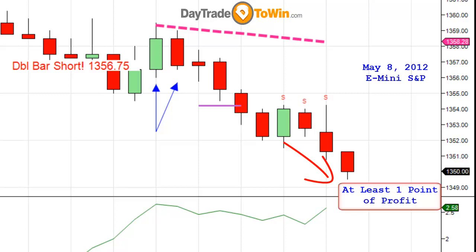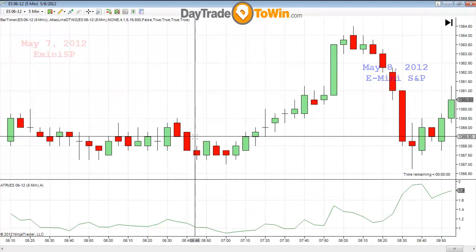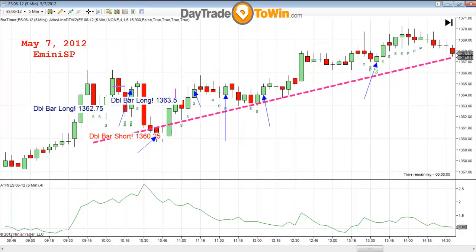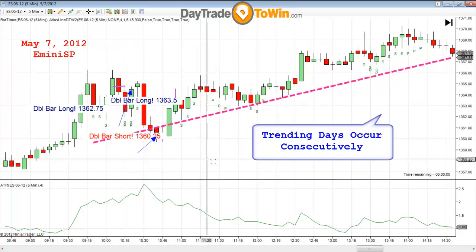Now we have a down day today, and usually when I look at days, I look at them as trending or not trending. A few of the things that I teach is how to anticipate a day. I want you to think about not that the market trended up yesterday and today is trending down — I just want you to think that they're both trending days. Days usually trend consecutively. So take out of the equation the direction, up or down, and just say to yourself: is it trending or not trending? Usually we have consecutive days that trend, regardless if one day goes up and the other day goes down.